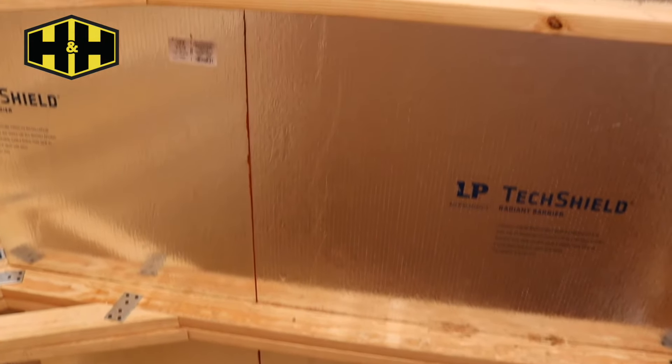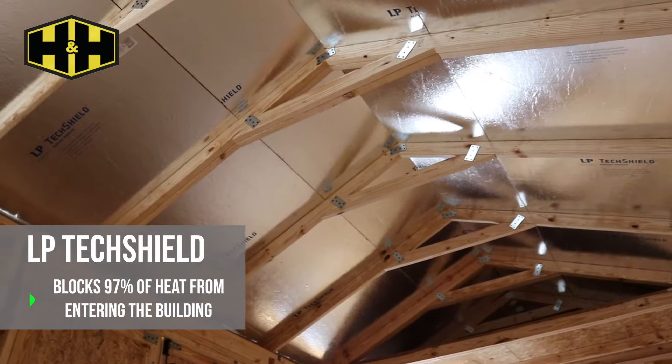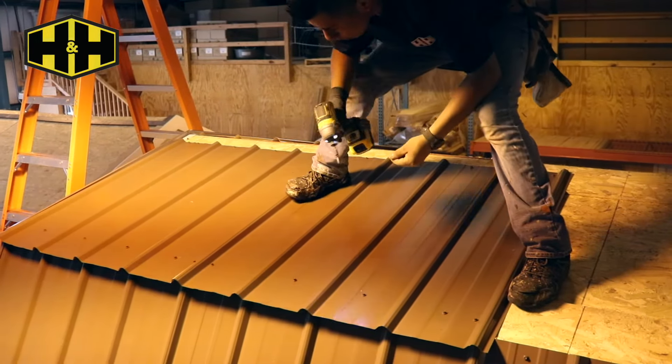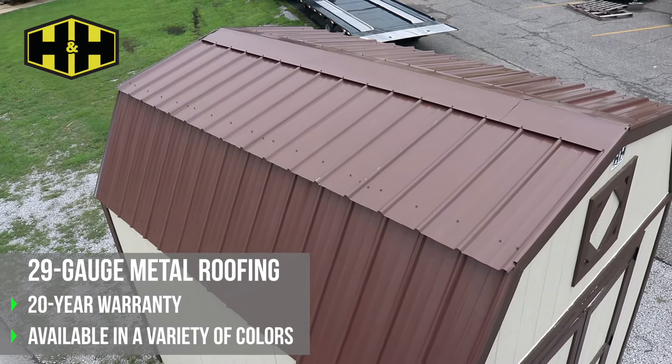Lining the roof you'll notice LP TechShield, which has been proven to block up to 97 percent of radiant heat from entering your building. On top of that we place 29 gauge metal roofing equipped with a 20-year manufacturer's warranty and available in a variety of colors.